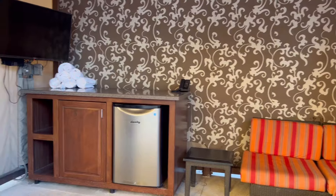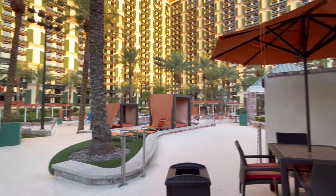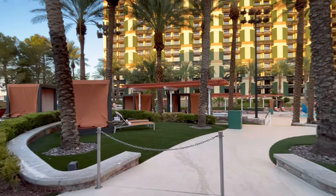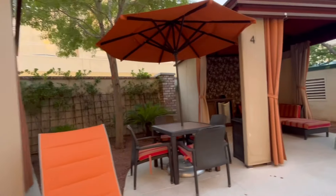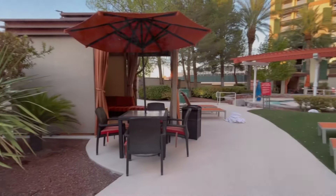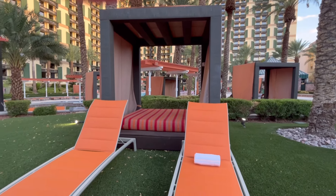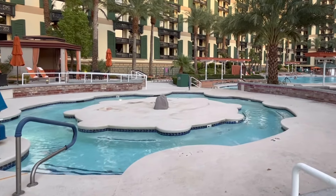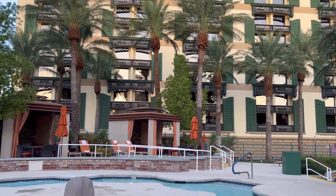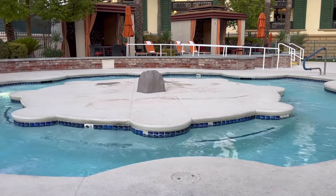If you're not interested in the pool cabanas or daybeds, just fast forward a little bit — I'll be taking you back into the casino and out to dinner and breakfast very soon. Another thing I liked is how most of the cabanas were very separated; some places I've seen them practically on top of each other, but this was nicely spread out. The hot tub was really huge and may be open in winter — I'm not sure, so I would call the desk directly. I'm reluctant to give out current prices because they change all the time.